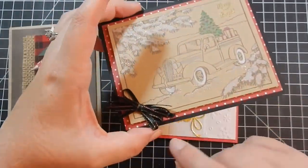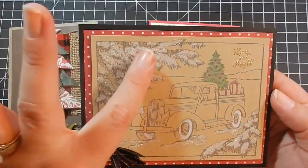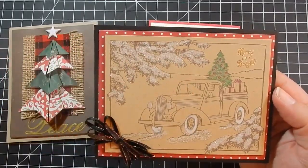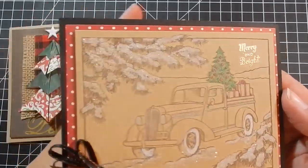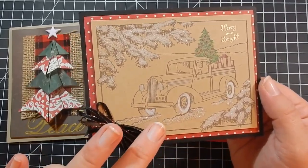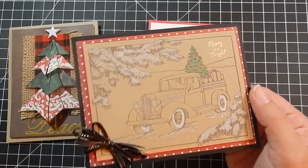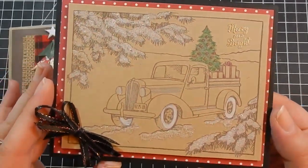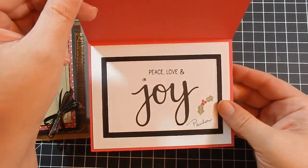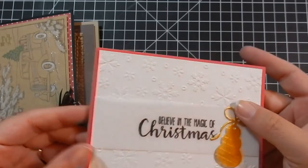She also made this one — I love that ribbon. It says 'Merry and Bright.' Something so simple: she just stamped the image, added a little glitter for snow, colored a few pieces of the image, and stuck it on some pattern paper. She found the old '38 truck stamp she'd wanted since last year at Tuesday Morning. And then this one says 'Believe in the Magic of Christmas, Peace Love and Joy' — so really pretty.